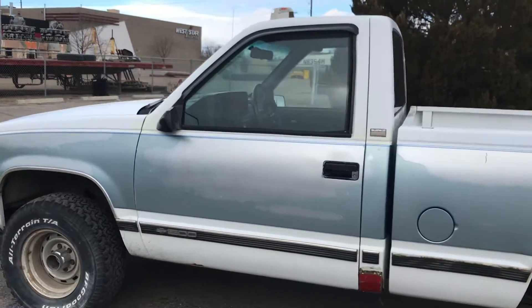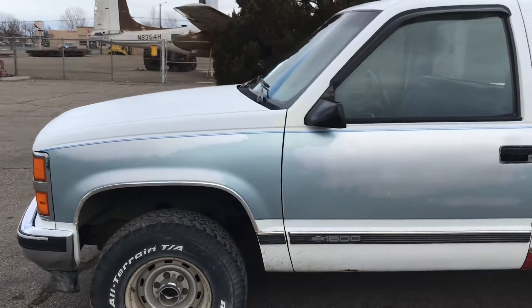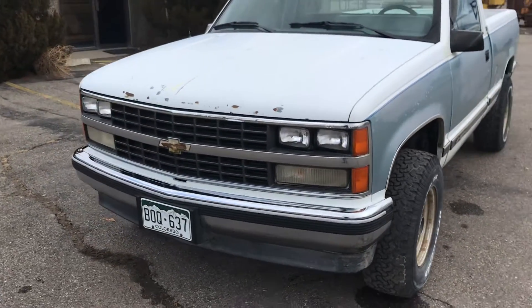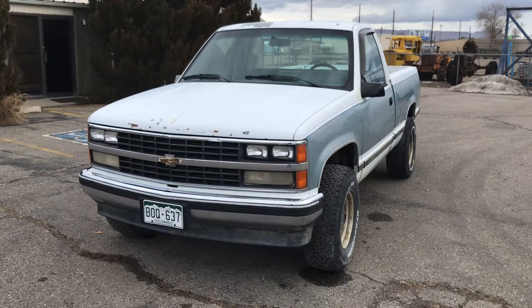The body is actually pretty straight other than that rust, the glass is good, and it's the last year for those headlights before they went to the composite. The interior is a little rough.